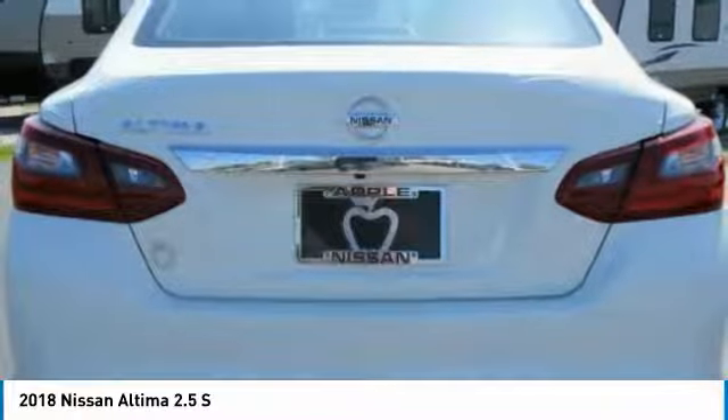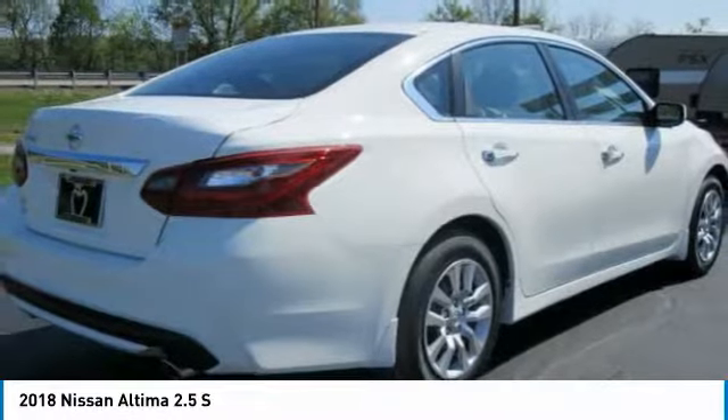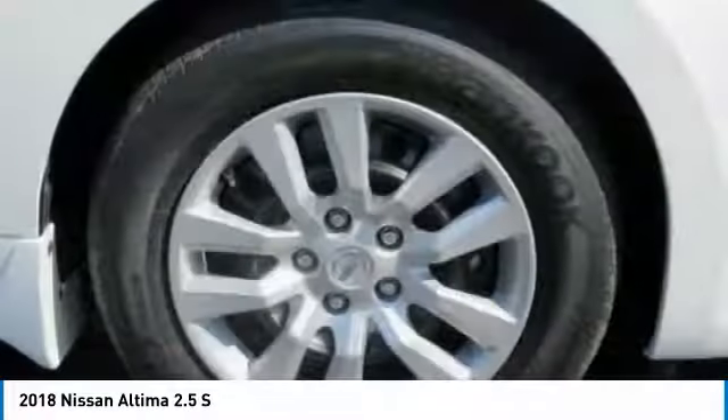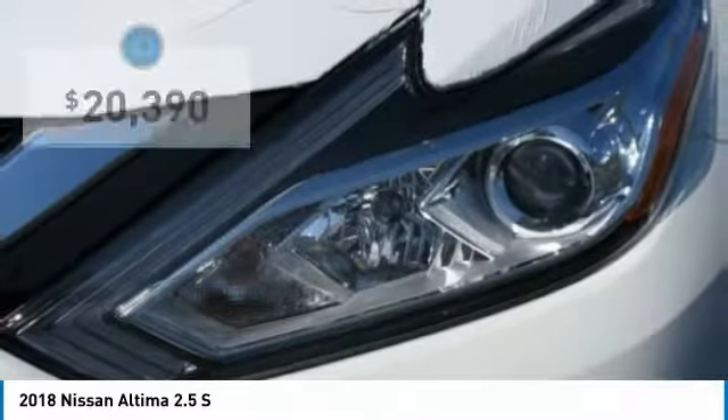Combine that with a powerful V6 or efficient four-cylinder engine, six standard airbags, and over 5,000 quality and performance tests, and you'll see the Nissan Altima is made to drive and built to last — priced below $25,000.